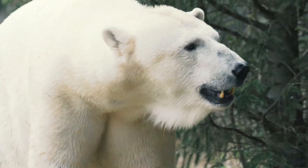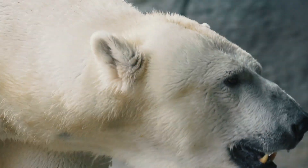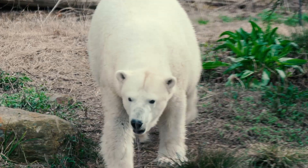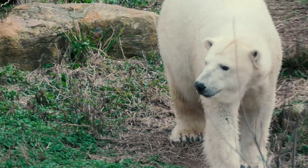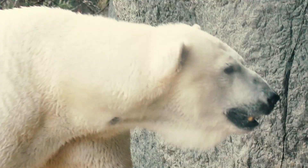The female comes in at about 700 pounds. If they're going to have babies, she needs to have a good fat reserve so she can live off of it while she's denning and waiting for her cubs to be born. To help with the process of mating, the keepers are trying as much as possible to simulate how things might be in the wild.